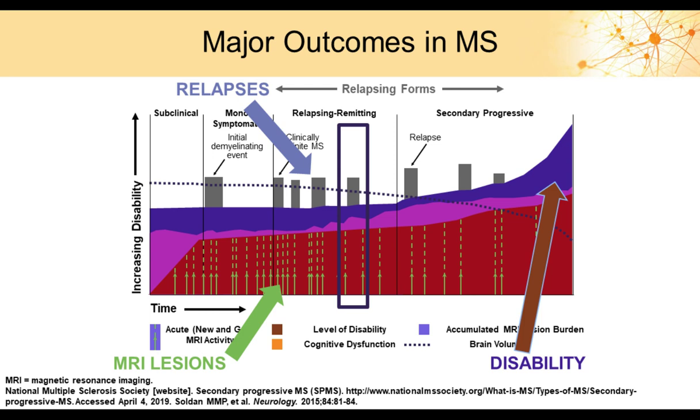The major outcomes in MS include approaches to decrease relapses — a main objective of DMTs — addressing neurological changes by evaluating and potentially avoiding new lesions, and the ultimate goal of slowing or preventing disability. As patients progress from subclinical through relapsing remitting to secondary progressive, it becomes more disabling and more difficult to treat. As relapses increase and lesions worsen, disability increases until, unfortunately, death.